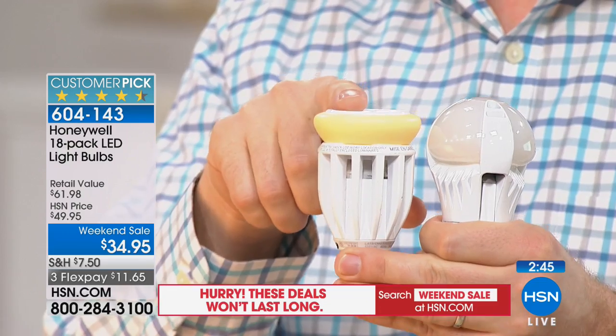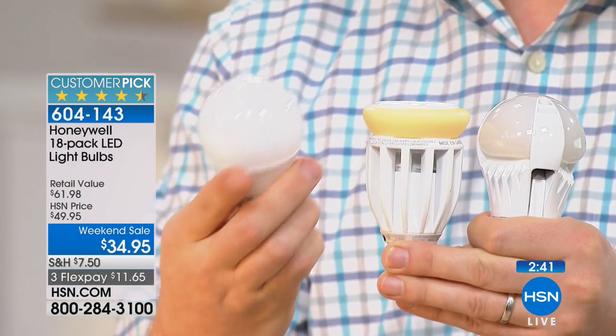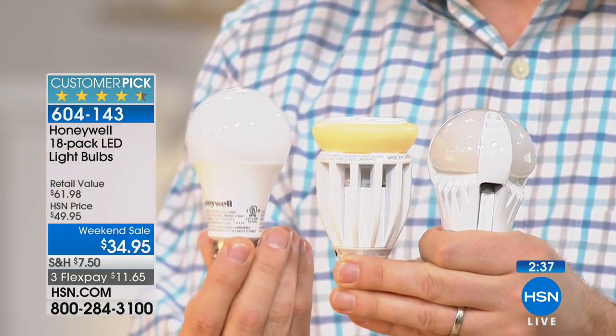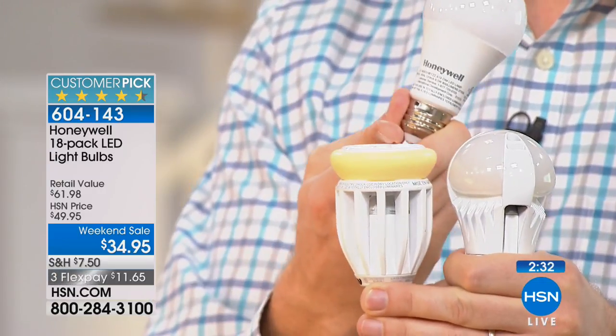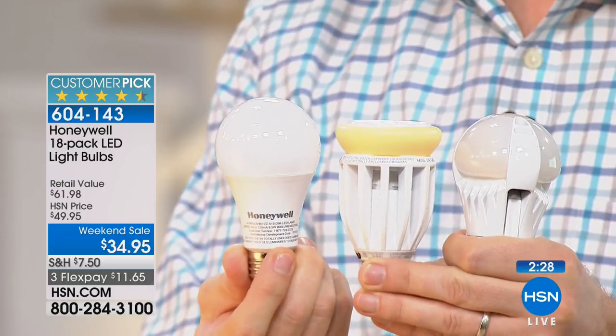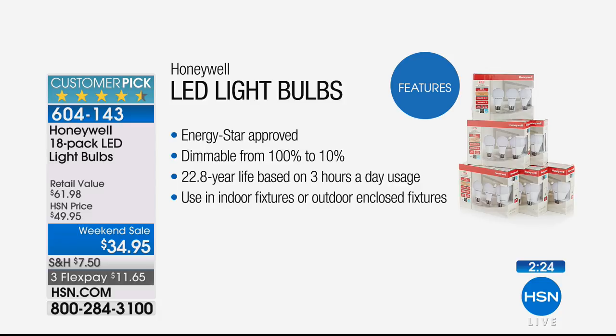So then all these LED lights started hitting the market, and that's when the confusion started. Why do these look like science projects? Why does that one have a yellow dome? Why is this one all vented on the side — do you want that sticking out of your nightstand or ceiling fan? No way. And this one costs $25, this one costs $17. Your Honeywell bulb today costs $1.94. What's the difference? This one only lasts 10 years, this one lasts 7 years, this one lasts 22.8 years.